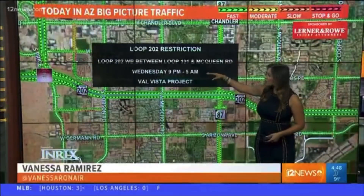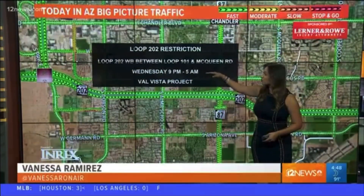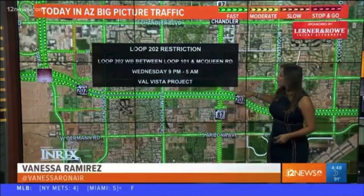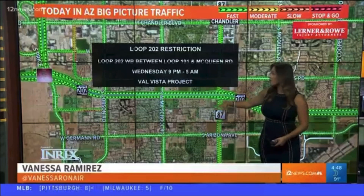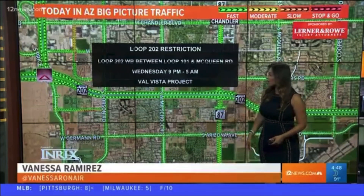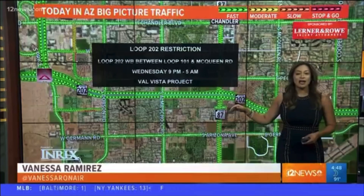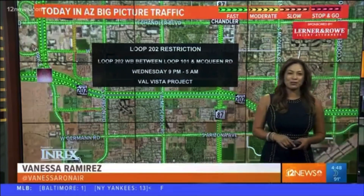Let's head all the way to the east valley. There's going to be a Loop 202 restriction — this is the Loop 202 Santan. The Loop 202 westbound between the Loop 101 and McQueen Road will have some restrictions starting tonight at 9 p.m., lifted tomorrow morning at 5 a.m. It's all due to the Val Vista project, so remember that and allow yourself some extra travel time.